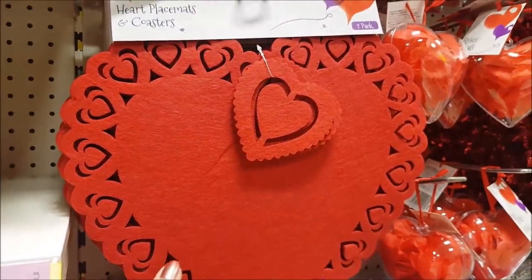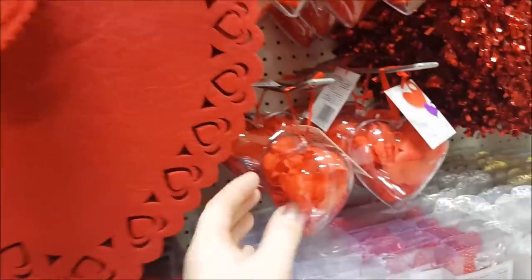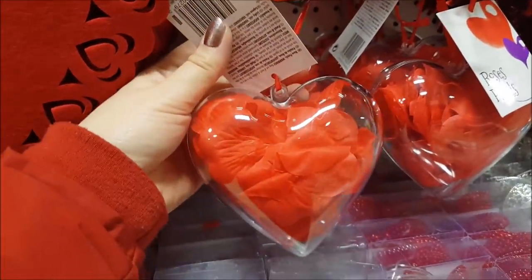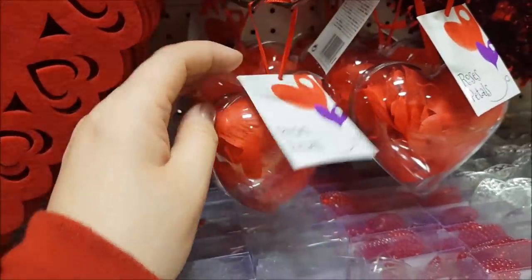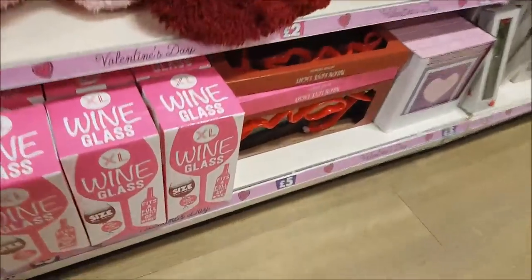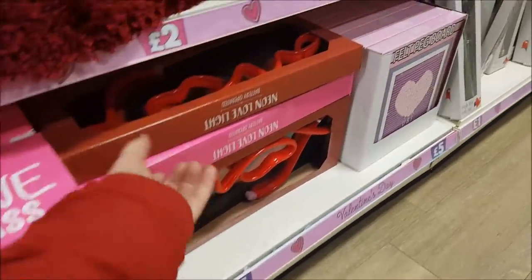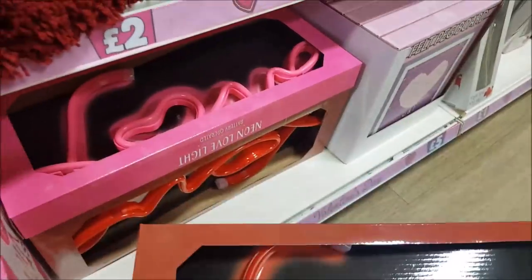We've got some placemats — you get two in a set — and some little coasters as well. We've also got these clear baubles where you can use the rose petals to decorate them. We've got an extra large wine glass for £5, and a neon sign that says 'love' in red or pink. There's also a felt pegboard for £5 where you can write whatever you want.